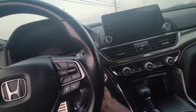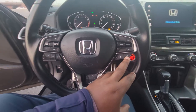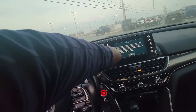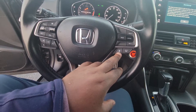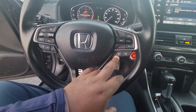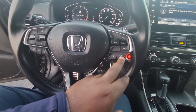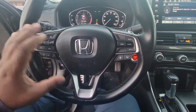It does have the push button start, and it has what they call collision avoidance. You have what they call autonomous emergency braking, adjustable cruise control — or adaptive cruise control, another word for it — and you have what they call lane keep assist, which is a great feature to have as well. Really nice safety features.